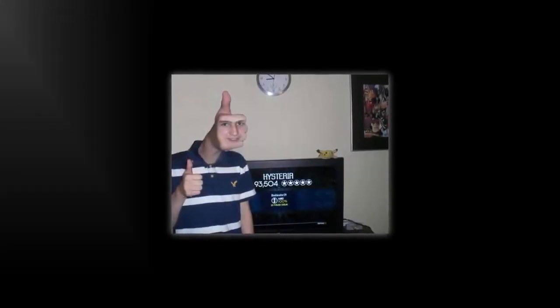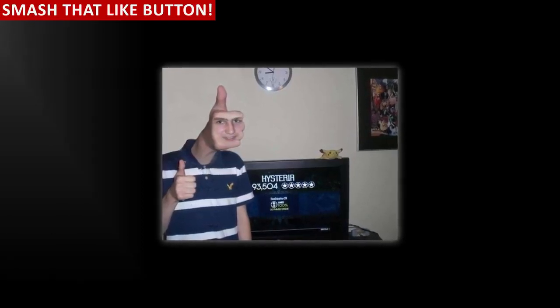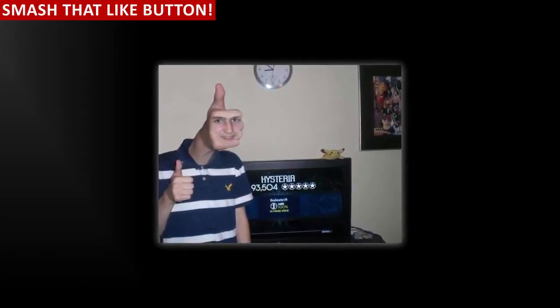Be sure to smash the like button — all the cool kids are doing it — subscribe with notifications on, and as always if you have any questions let me know in the comments below.